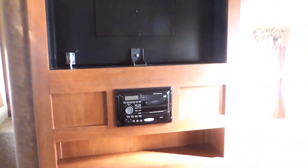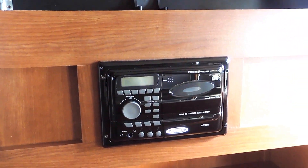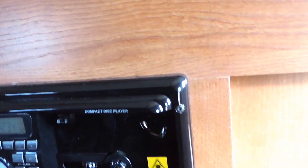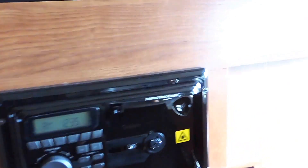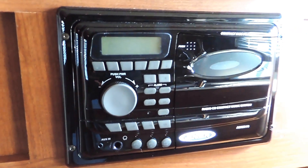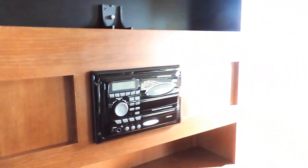On the other side of the wall is the entertainment center — a swivel entertainment center. You can pull the pin and with the door shut you can turn this all the way around, so you only need to buy one TV. It also has the stereo controls down below with a CD player as well as an AM/FM radio tuner.